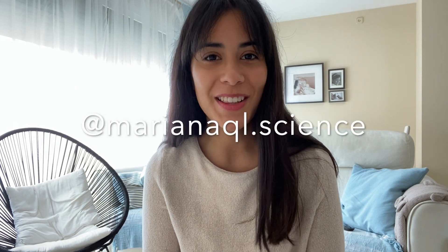Hello everyone, welcome one more time to my YouTube channel. For the new ones, my name is Mariana Quiroga Londoño and I'm a PhD student in hematology at the University of Cambridge. Today you're going to see my very productive day from 9am to 6pm, including lunch time, which apps I use at work, and how I read scientific papers. Hope you enjoy — don't forget to subscribe and let's connect on Instagram @marianaql.science.